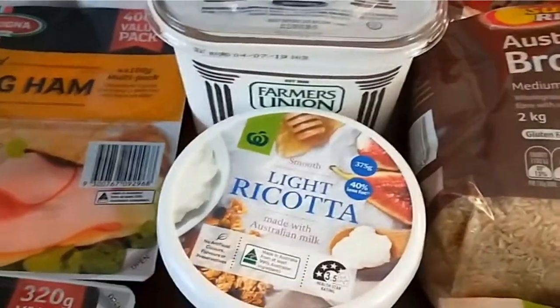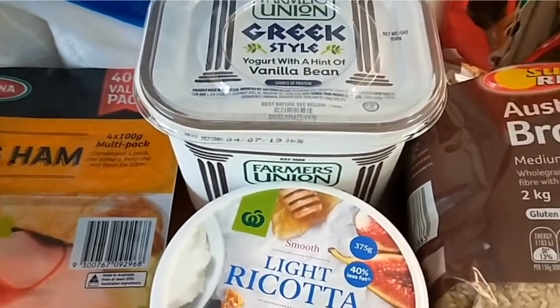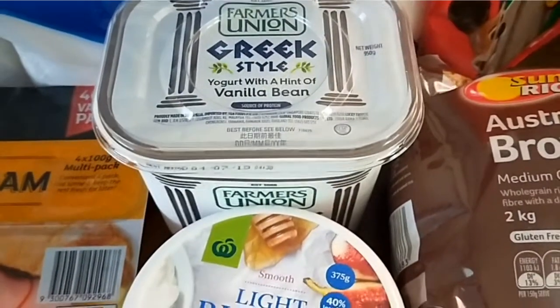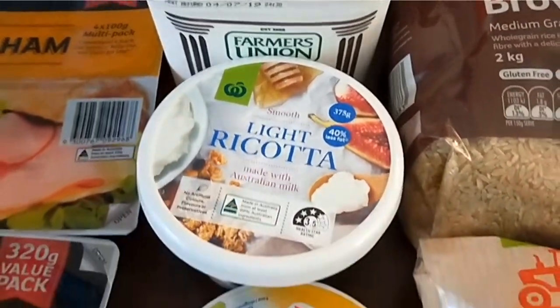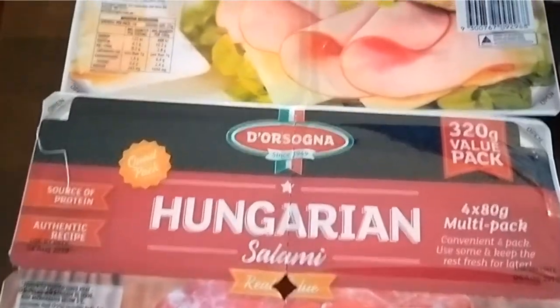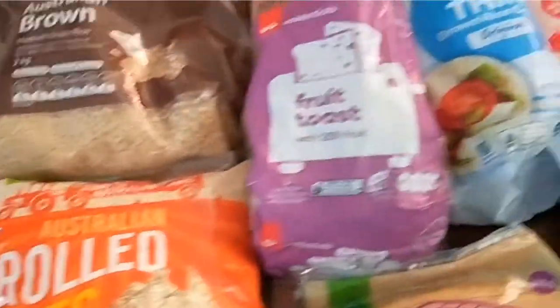I still have normal yogurt in the fridge from last fortnight, so this is more for breakfast to have with oats — the other yogurt is more for savoury options. Some light ricotta, some cheese triangles, chicken breasts, beef mince, a four-pack of Hungarian salami and a four-pack of ham — they'll go in the freezer as well.